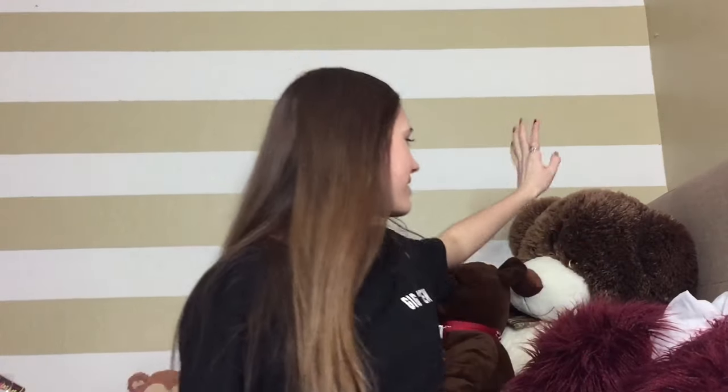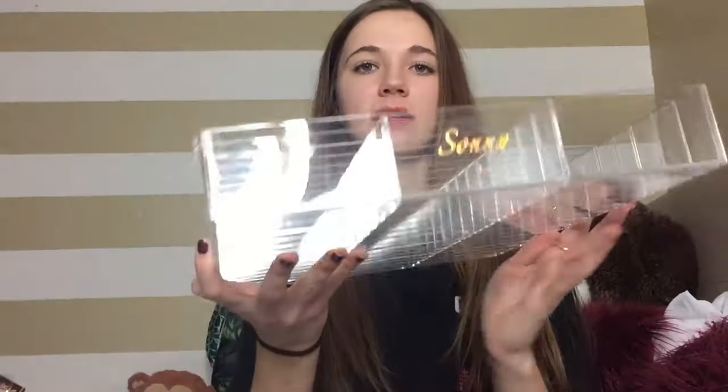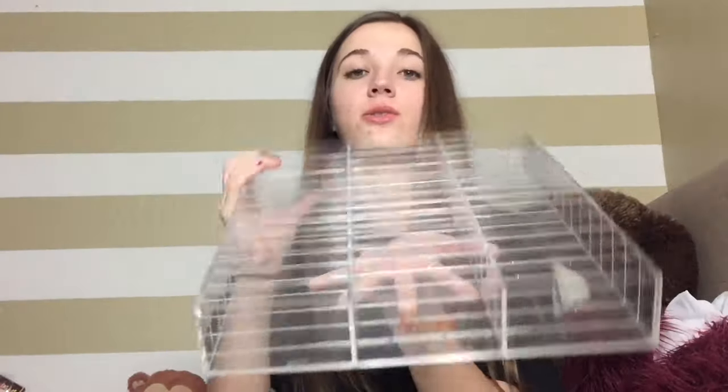I got stuff like clothes, money, gift cards, Ed Hardy perfume, and a security camera, but I'm going to stick to makeup and beauty related products. Starting with what my boyfriend got me — he got me earrings, a giant teddy bear, a gift card, and also this Sony Cosmetics acrylic organizer for my Alex 9 drawer system. It holds 42 compacts and it's very thick and sturdy — I'm super excited about it.